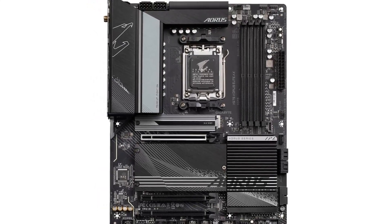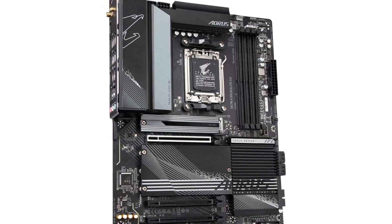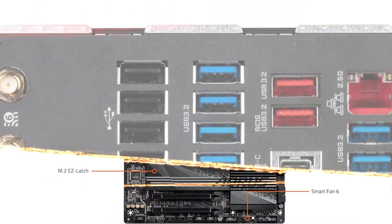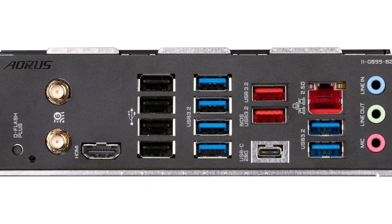Plus, the advanced thermal design ensures that your components stay cool and efficient, even during the most intense gaming sessions. The Gigabyte X670 Aorus Elite AX doesn't just meet the standards — it sets them, making it a top contender for anyone looking to build a high-performance PC.